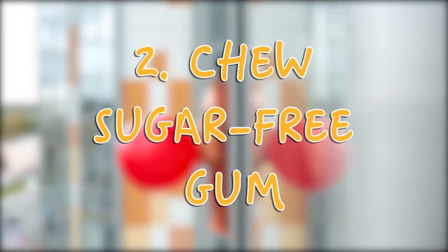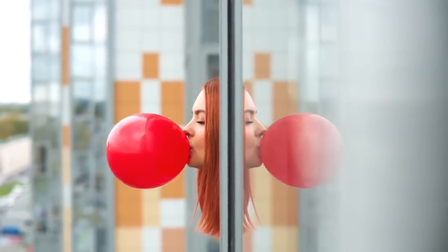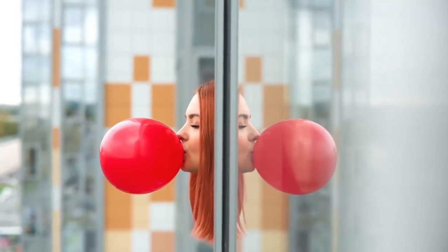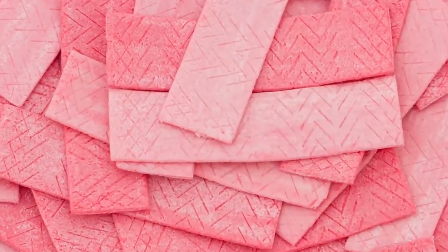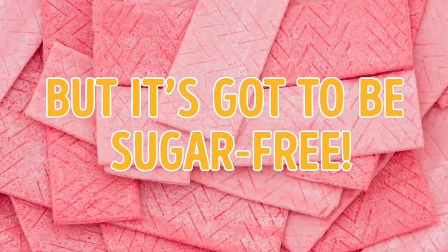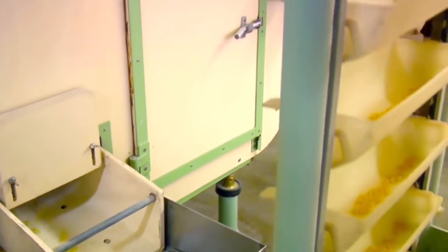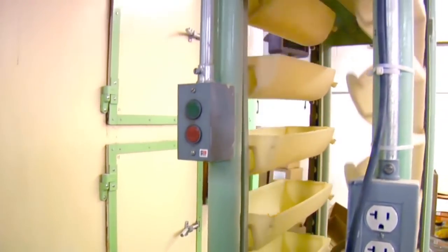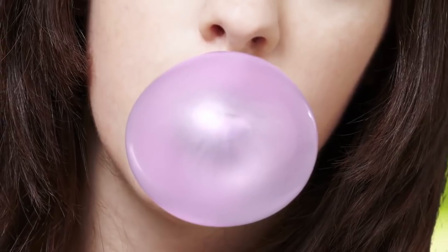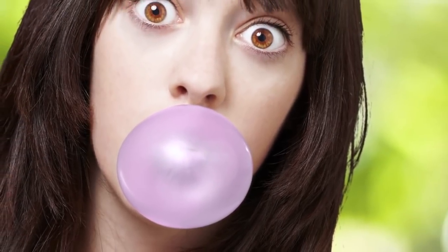Tip 2: Chew Sugar-Free Gum. Chewing gum can actually help you prevent tooth decay, but it's got to be sugar-free. Sugar-free gum contains a natural sweetener called xylitol, and unlike regular food, xylitol doesn't lead to bacterial growth in your mouth. Plus, as you chew, your mouth fills with saliva, which naturally washes away any remnants of food on your teeth — it's like your body's own natural Listerine.